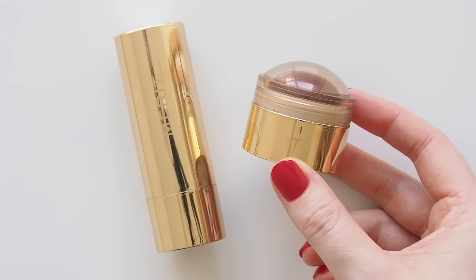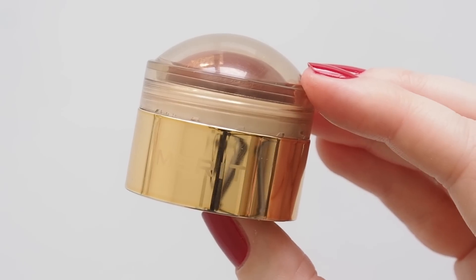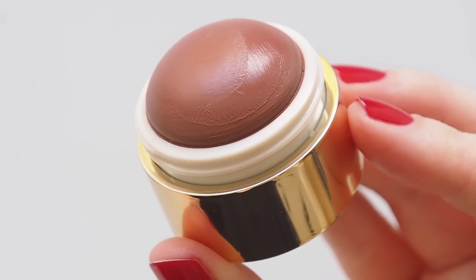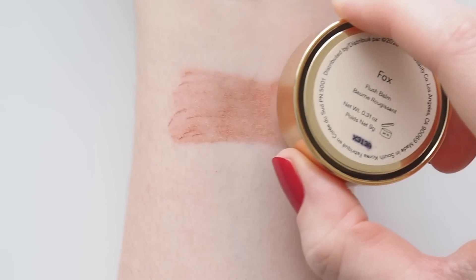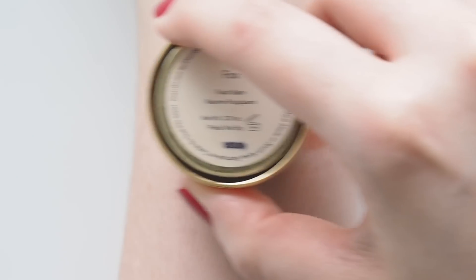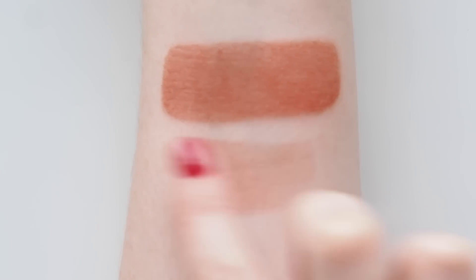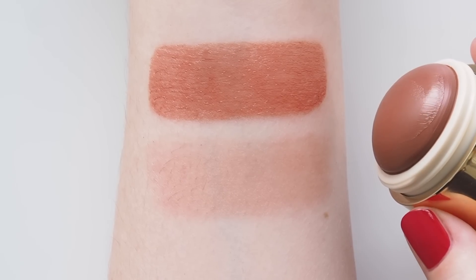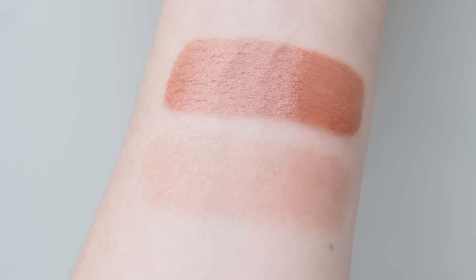A three-time everyday makeup bag blush champion — that's how consistently I reach for Merit Flush Balm. Peachy Beverly Hills is so pretty, but when Fox launched earlier this year I knew I'd met my match. It's called Warm Taupe but there's this perfect sun-kissed, toasty quality to it. Almost rosy terracotta — a dreamy, dewy blush that leaves a transparent veil of colour in nine shades now. Beautifully buildable with a balmy sheen like you're lit from within. I wear it high along my cheekbones and a little bit on the bridge of my nose.